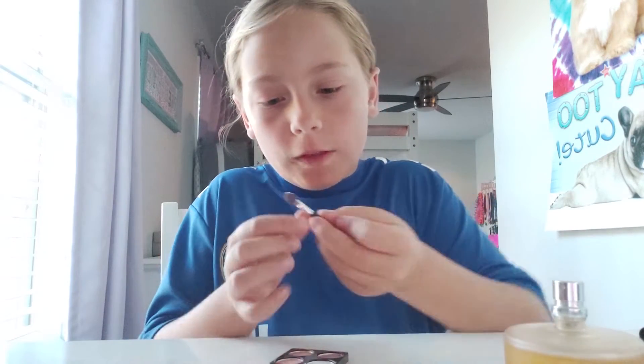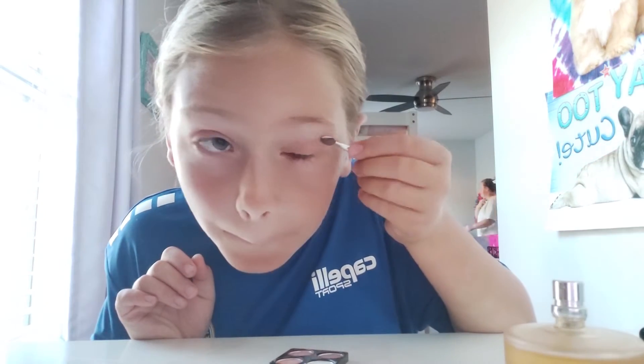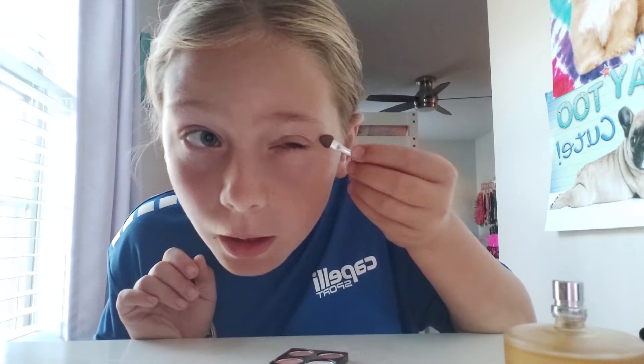Now, we're going to take out a little of this white to kind of highlight it. So I'm going to blend it out and put a little over my eyelids.